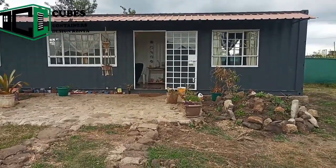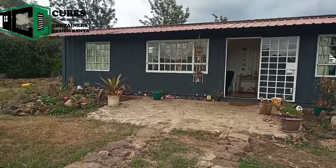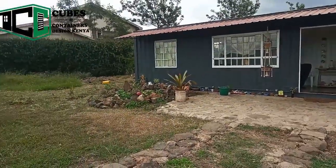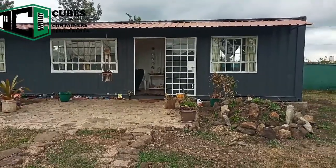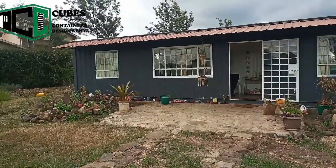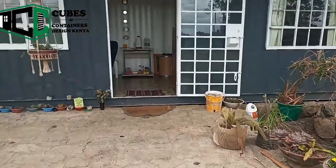I was doing a site visit and came across this house — a one-bedroom house made out of a 40-foot container. I pretty much like what the owner did. This is not our work; the client did the house on her own, start to finish.